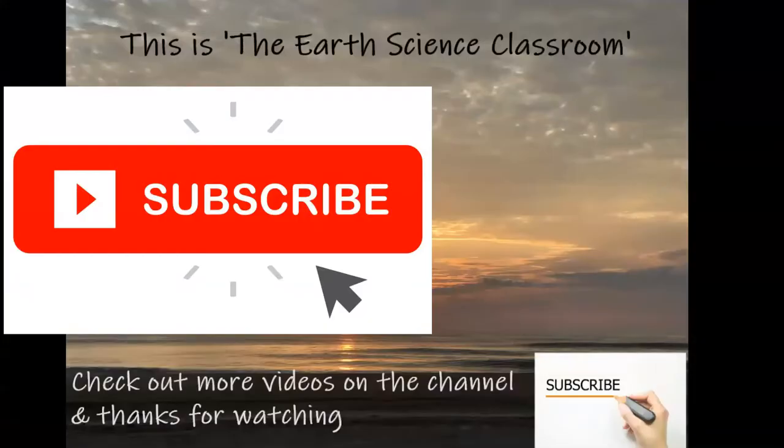This is the Earth Science Classroom. Thank you for watching. I hope you enjoyed the content. Check out more videos on our channel, and don't forget to subscribe. Thank you again.